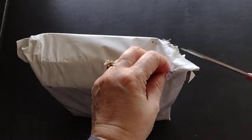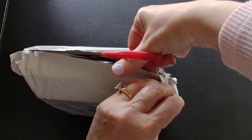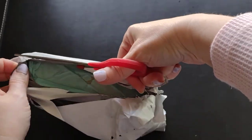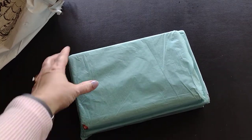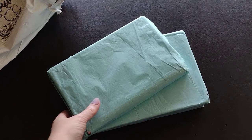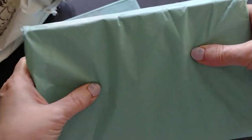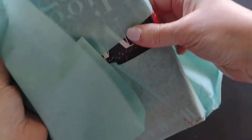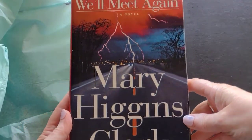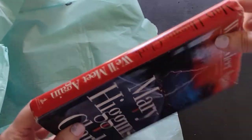There are two books in here, and I can already feel that this is a hardcover. I hope it's something I really like because I love that they gave me a hardcover for that price. The books are wrapped individually in tissue paper. Pulling this out — the first book — oh, 'Curious, thank you for your purchase.' The first book I have is a Mary Higgins Clark book: 'We'll Meet Again.'